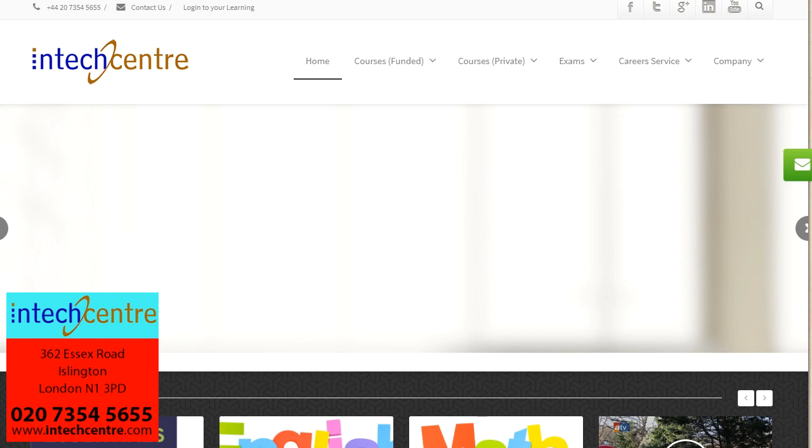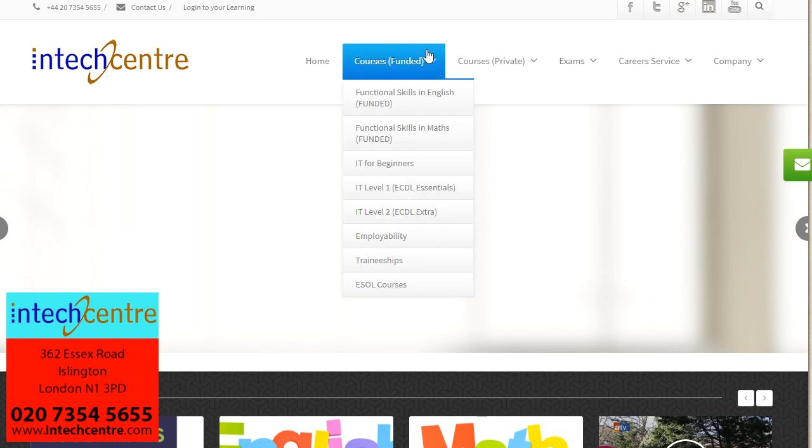InTech Centre is one of the leading training providers based in Islington, London. We offer government funded courses in English and Maths, both starting at entry level 3, going up to level 1 and level 2. We also offer IT for beginners, IT level 1 and IT level 2, as well as employability. If you are interested in any of these courses, please click on the relevant link to get more information.